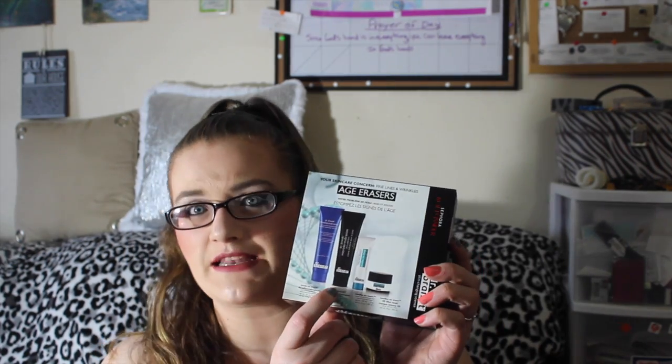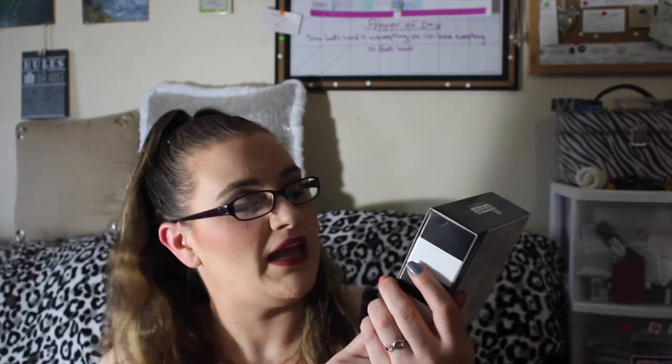This is the Dr. Brandt Skin Changing Science — this was the 500-point item. It says 'Pores No More' pore dermabrasion, so it's an exfoliant for your pores. The blue one is a pore-perfecting exfoliator and the black one is a skin exfoliant cream. There's also an instant wrinkle smoothing cream and a 'Needles No More' 3D filler mask. I got lucky — Sephora had just taken off the 500-point perks and I got everything.